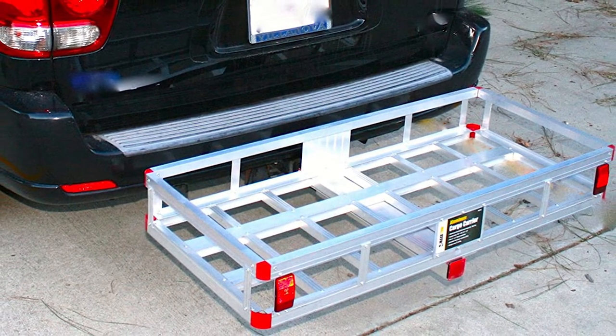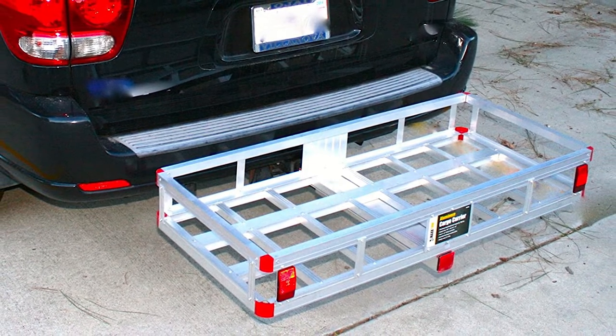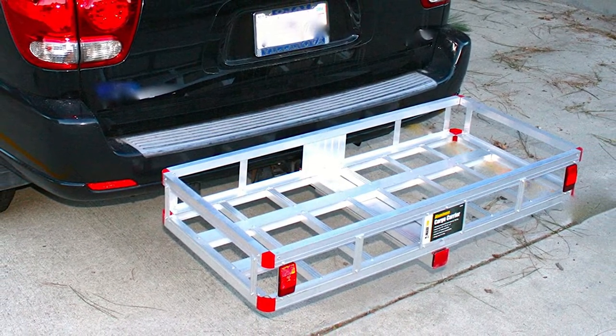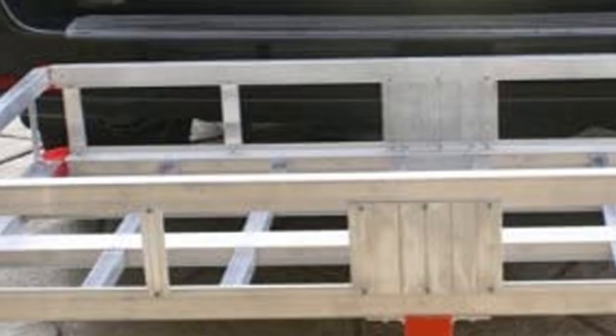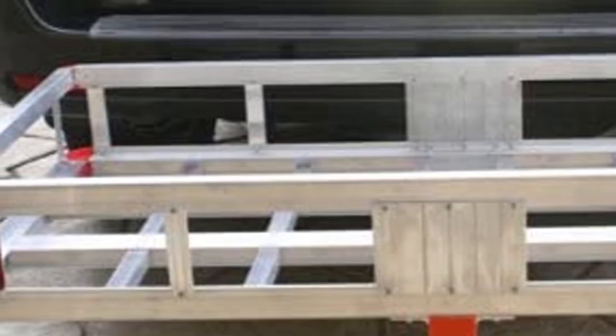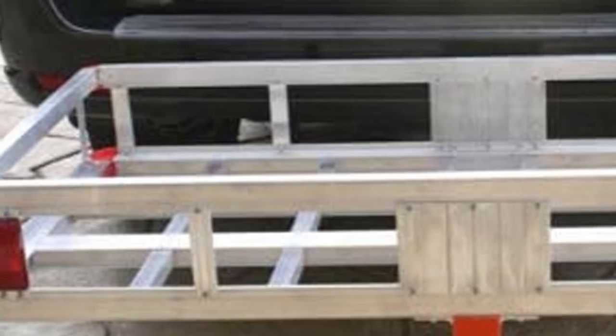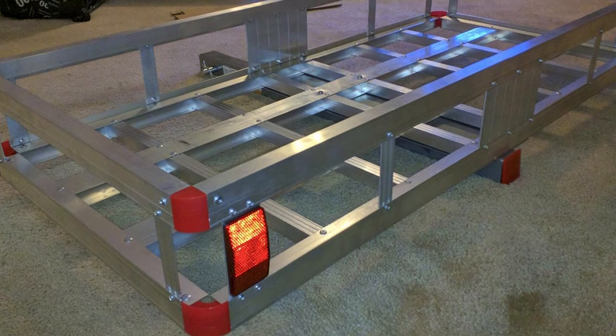Designed to fit Class III and Class IV 2x2 inch hitch receivers, this aluminum basket is resistant to corrosion and easy to install, featuring reflectors for increased road safety. Just like MaxxHaul's other products, it has a maximum distributed weight capacity of 500 pounds and measures 47.25x20.25x6 inches inside.